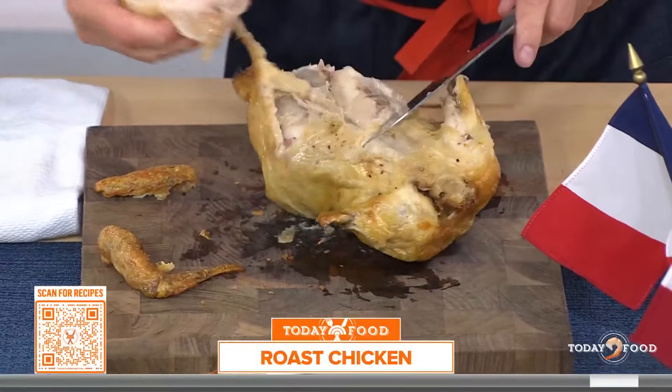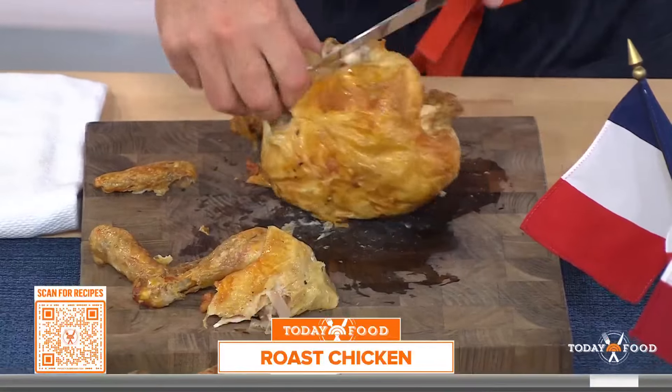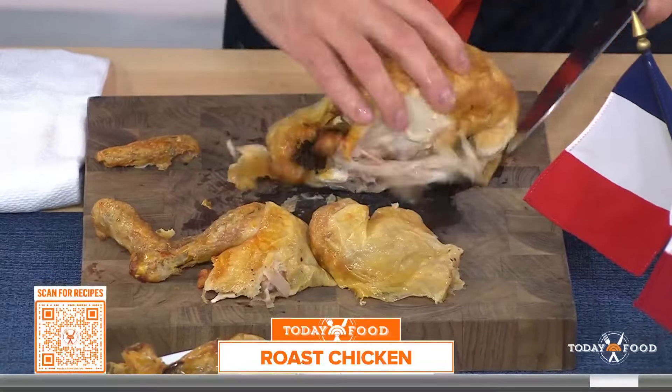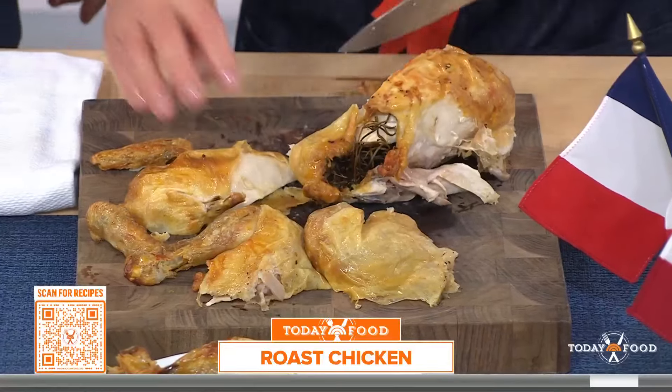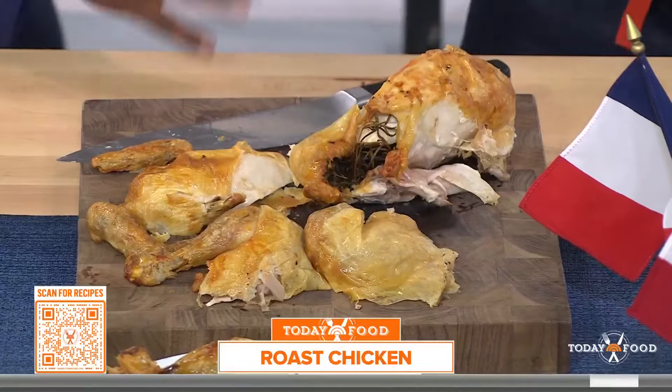Then I just do this — rip off the skin. There we go, just like that. The other side. Oh, my gosh. And then we cut the breasts off. Look at that. Voilà. Simple. All done.